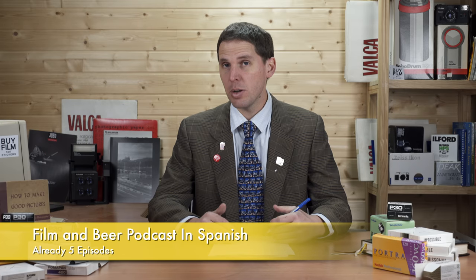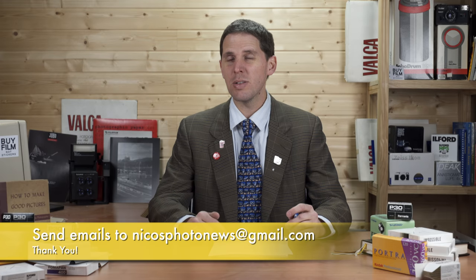I also started a Spanish podcast called Film and Beer — the link is below. If you speak Spanish or want to learn, there are already a few episodes. I actually interviewed Yuho from Camera Rescue in Spanish, since he does speak Spanish. It covers details about what's going to happen with Camera Rescue in Spain. As always, thank you to Camera Store for sponsoring the video. If you have any information to share, send an email to the address below — thank you and see you next week.